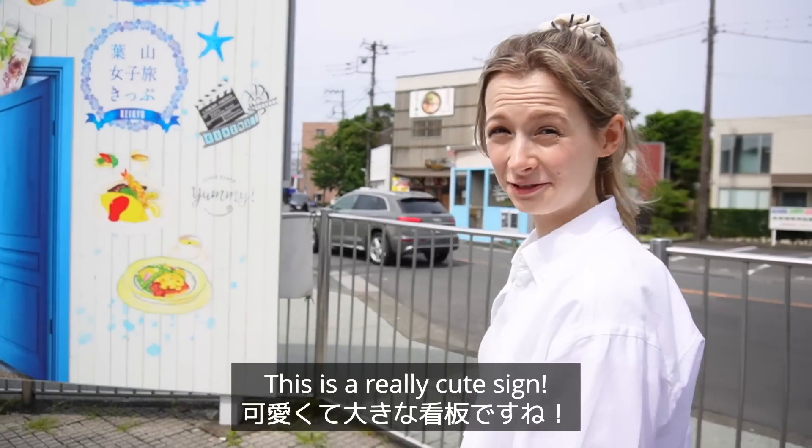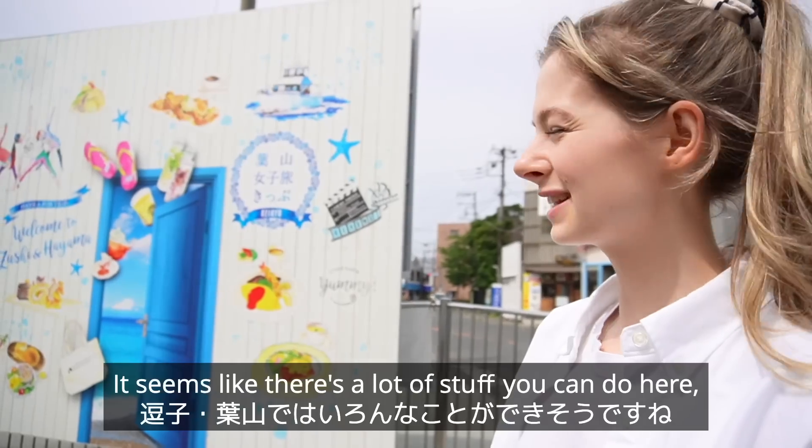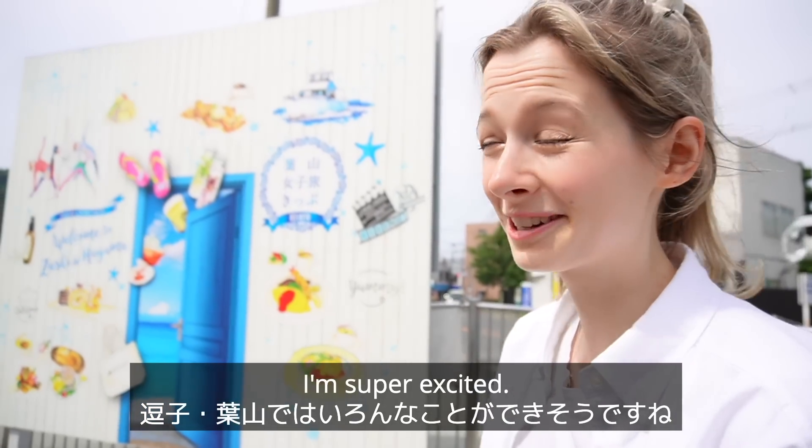This is a really cute sign — it's massive though. It seems like there's a lot of stuff you can do here, I'm super excited.